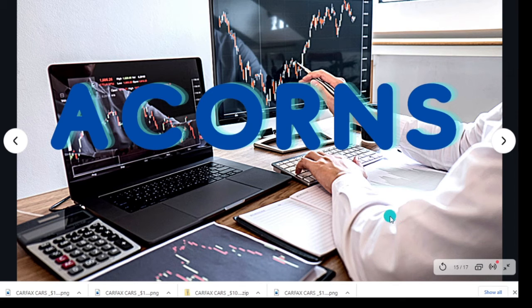Acorns is also good for beginners because it basically picks the investments for you. If you don't want to, you don't have to be reading about which kinds of stocks you want to invest in — Acorns will invest automatically for you.